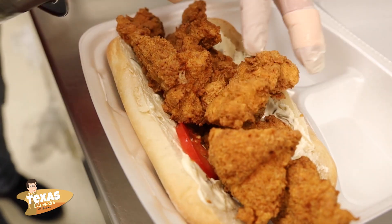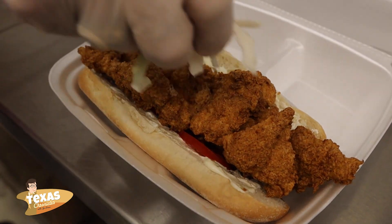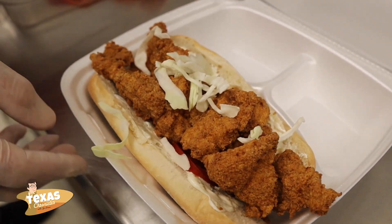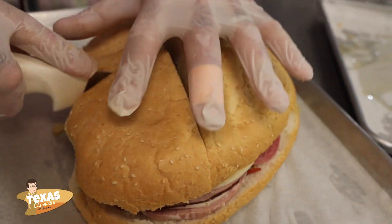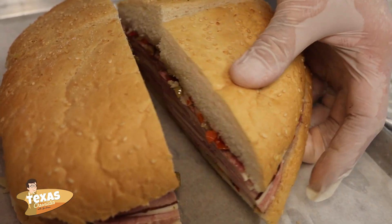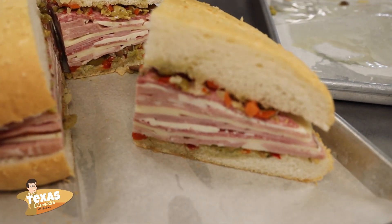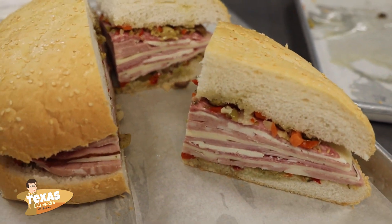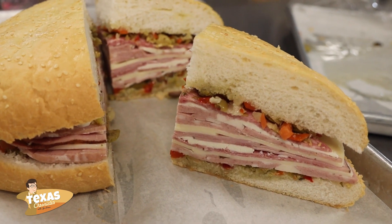The po'boys we do every day. What's special about the po'boys is we use Leidenheimer bread out of New Orleans — there's not a better French bread you can use. The muffuletta features olives from the olive spread, capicola, mortadella, Genoa salami, fresh mozzarella, and provolone. Best of all, we use Gambino's muffuletta bread, brought out of New Orleans — the nice sesame loaf, the nine-inch loaf. We do quarter them, but you can buy them whole if you want. It's a big sandwich.